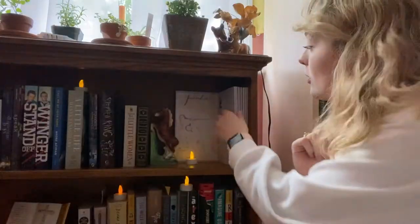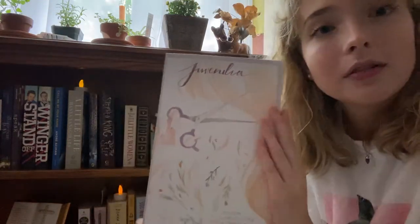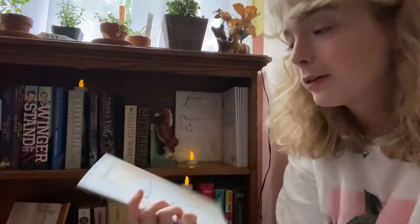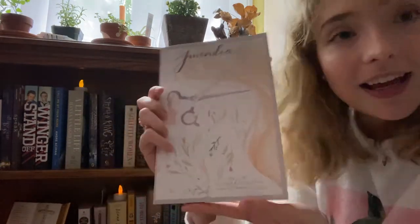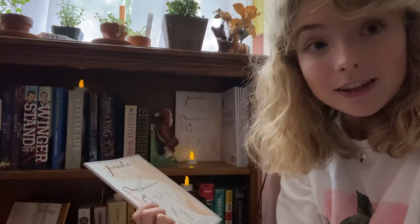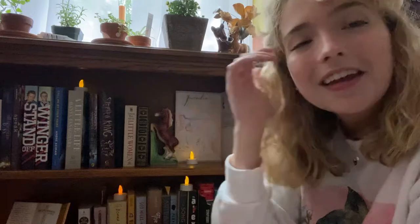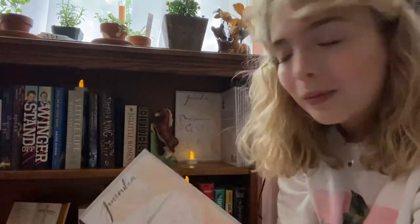Over here I have my own book — I self-published a book a little over a year ago called Juvenalia. It's a collection of my poetry, and my best friend Hannah drew the cover. If you're interested in reading it, it's on Amazon — the link is in my channel banner and in the description for this and all my videos.